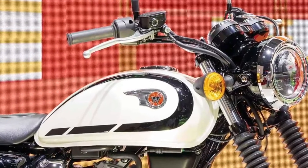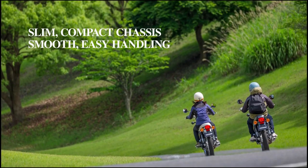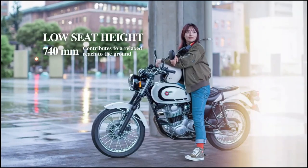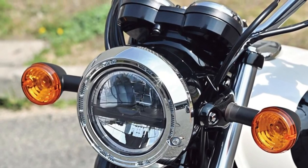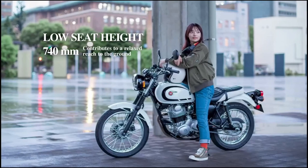For riders seeking an affordable yet reliable entry into motorcycling, the 2025 Kawasaki W230 stands out as a practical choice, offering a balance of performance, efficiency, and user-friendly features tailored to the needs of everyday commuting and recreational riding.